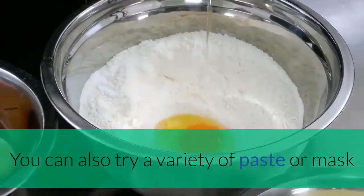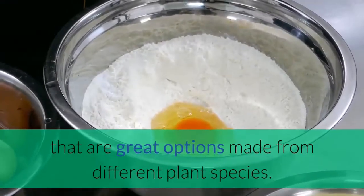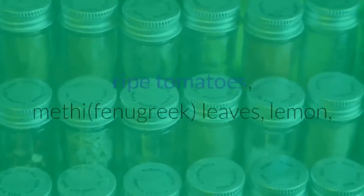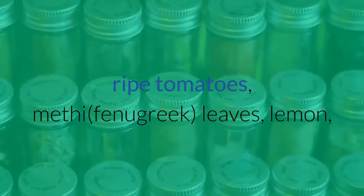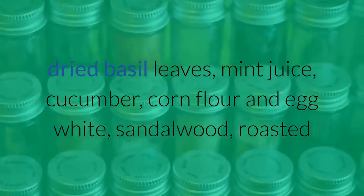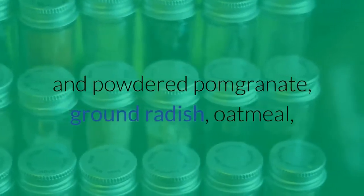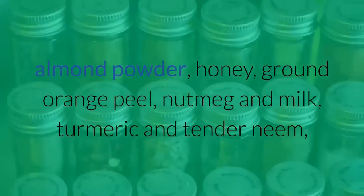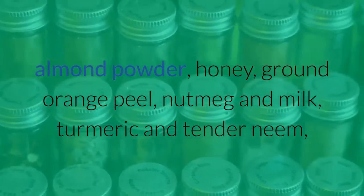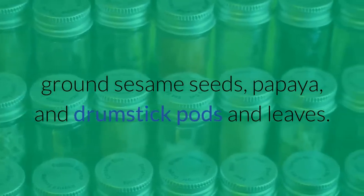You can also try a variety of pastes or masks made from different plant species. You can choose from applying salt and vinegar solution, lime, ripe tomatoes, methi fenugreek leaves, lemon, dried basil leaves, mint juice, cucumber, cornflower and egg white, sandalwood, roasted and powdered pomegranate, ground radish, oatmeal, almond powder, honey, ground orange peel, nutmeg and milk, turmeric, tender neem, ground sesame seeds, papaya, and drumstick pods and leaves.